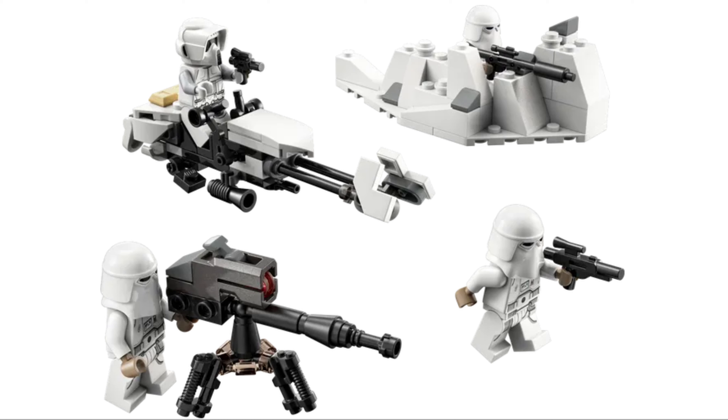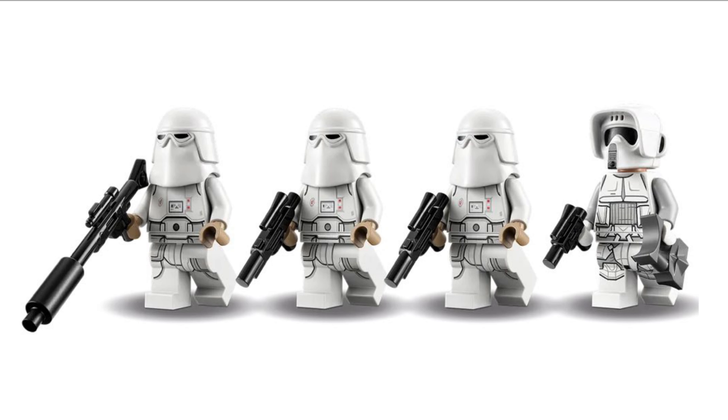Battle packs are supposed to be easily accessible and cheap for kids and adults alike to build their armies. This does have three Snow Troopers, and they've done away with the stud shooters. There's also a Scout Trooper, but it's a Hoth Scout Trooper, so at least they're paying attention to the little differences. About 10 years ago they wouldn't have cared — they probably just would have inserted them anyway.